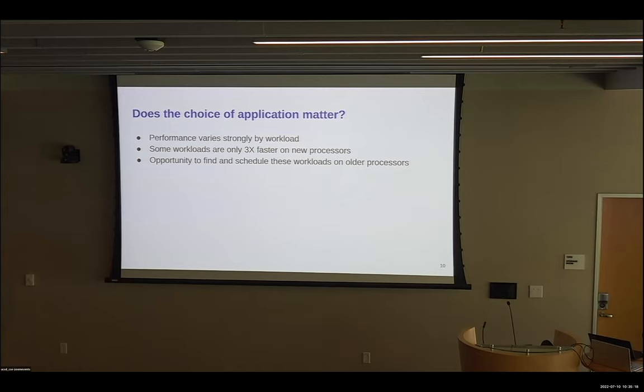The next question we wanted to answer was: does application choice matter? And we can see that yes, performance varies strongly by workload. Some of these multi-core workloads are only three times better on newer processors, and some are over an order of magnitude. So this gives us an opportunity to find workloads that are particularly suitable to run on older processors and schedule them appropriately, extending processor lifespan without sacrificing too much application performance.